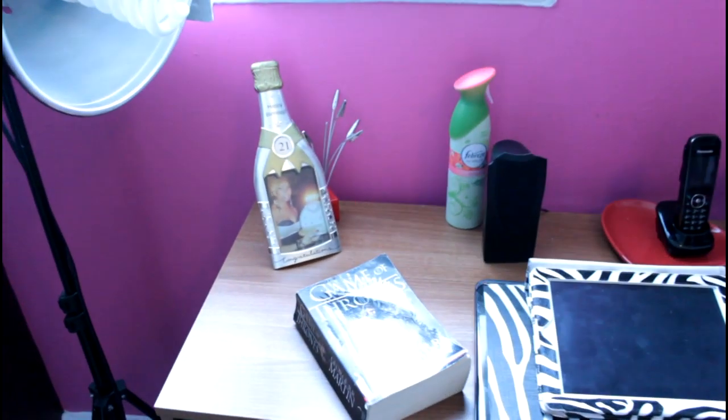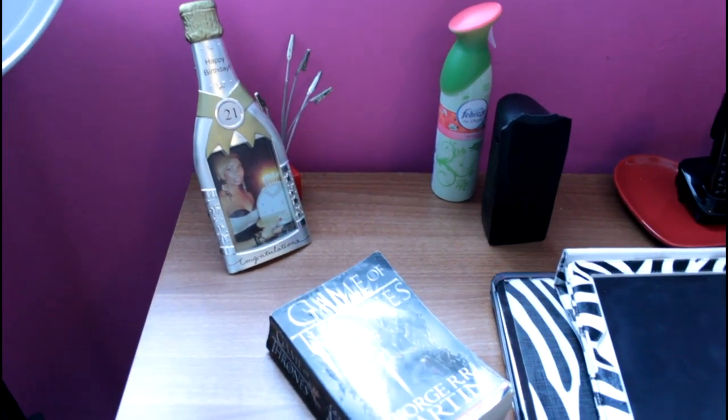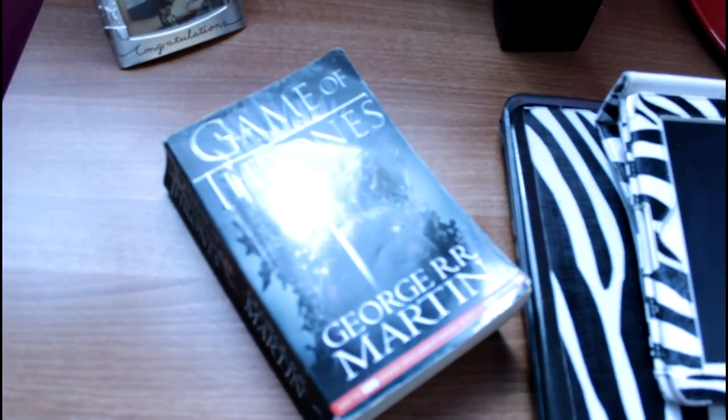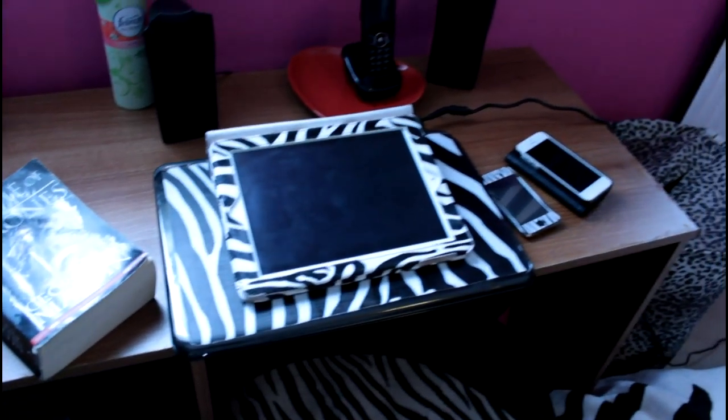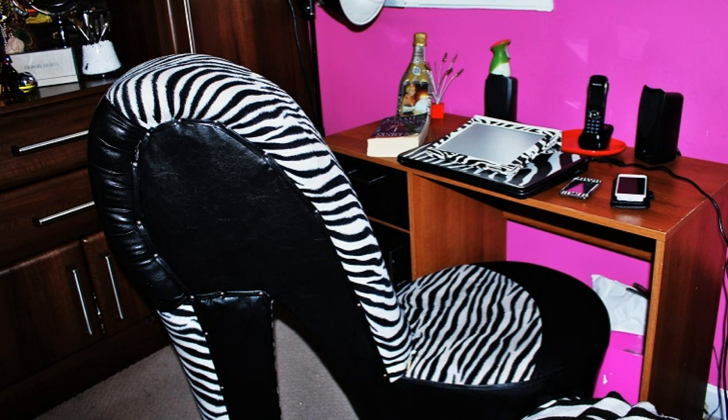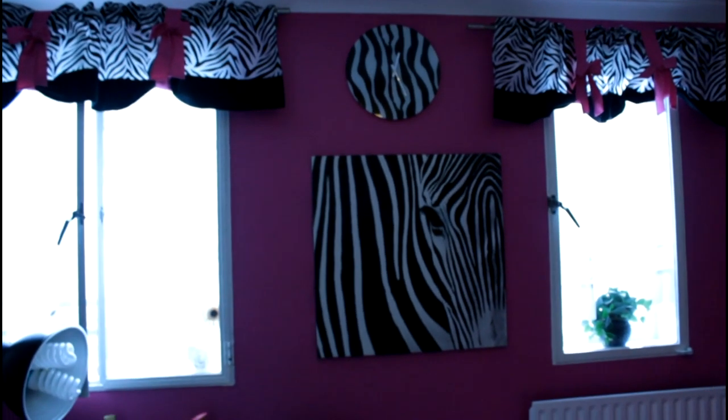I have my big light that I use a lot, a book I'm reading at the moment — Game of Thrones — and my laptop, iPad, iPod, and iPhone. All my gadgets are basically dressed up in zebra print, to be fair. Then I have my feature wall.